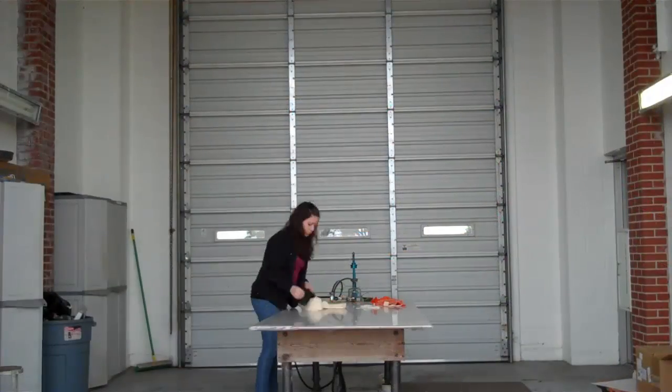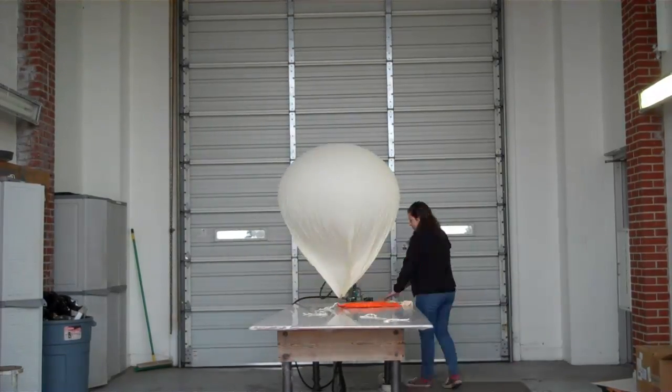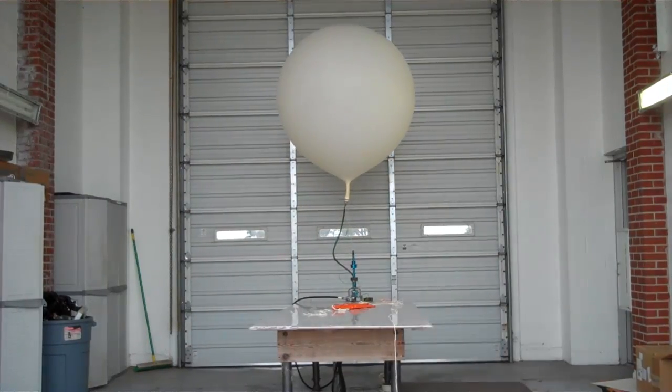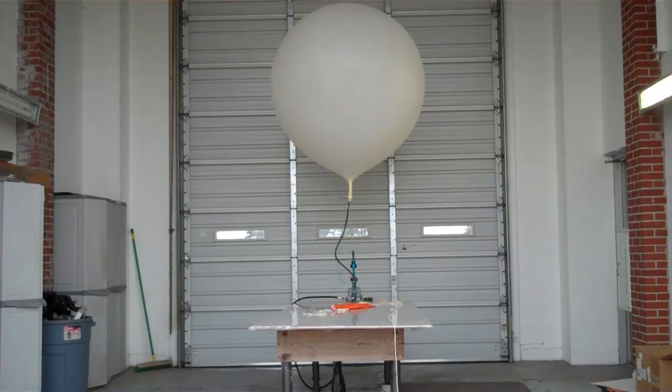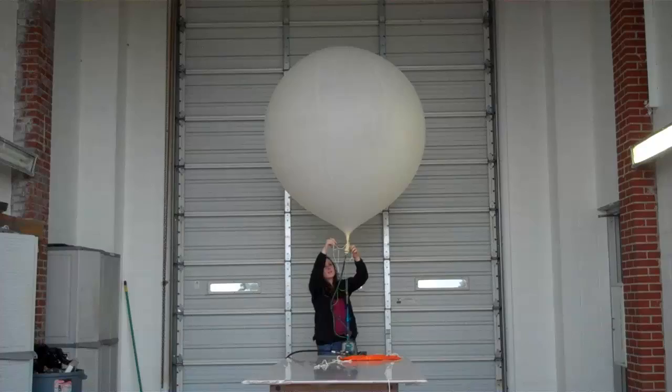The process of taking an upper air observation starts with the inflation of the weather balloon. The balloon is made of a thin layer of latex and is filled with either hydrogen or helium. When fully inflated, the balloon has a diameter of nearly three feet across and can carry weather instruments weighing up to eight pounds into the stratosphere.